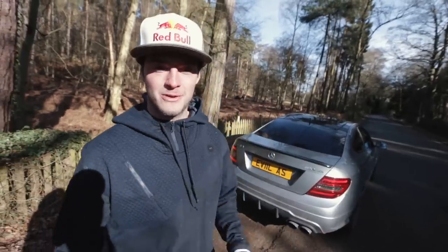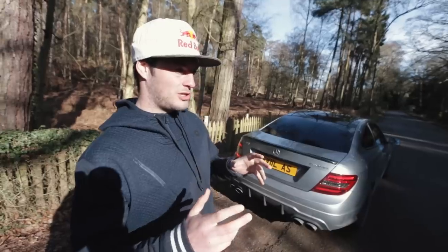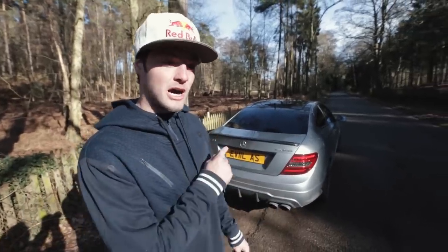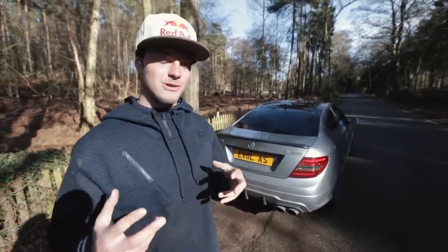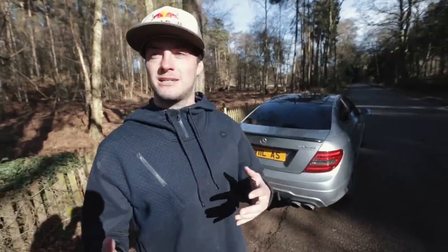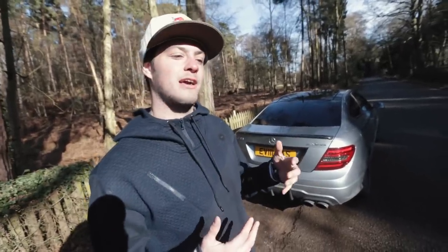Welcome back to my YouTube channel. Today's video is a little bit different to normal. I'm going to be talking to you from the perspective of the owner of a C63 AMG. I've owned this car for a few months, and I've actually owned an estate version of the same car a few years ago, so I'm quite a knowledgeable owner. When I was trying to choose what car to buy, I was always looking for videos like this online, and hopefully this can be of use to people in the market for a car like this.